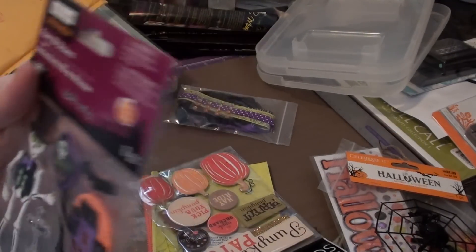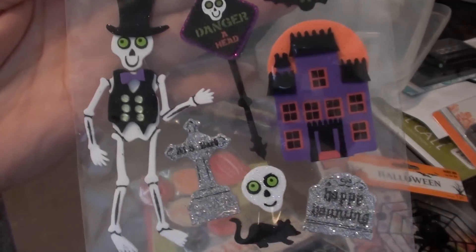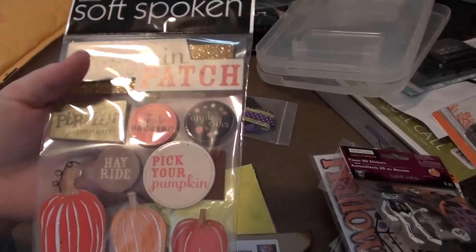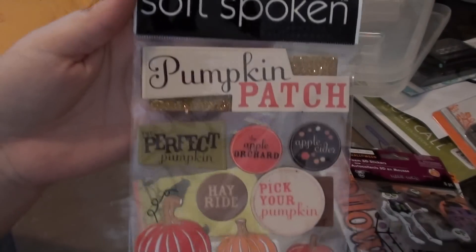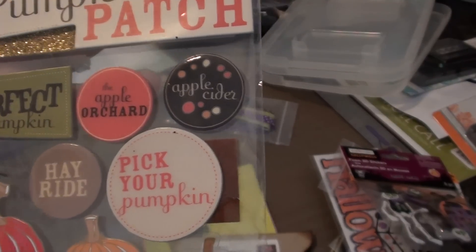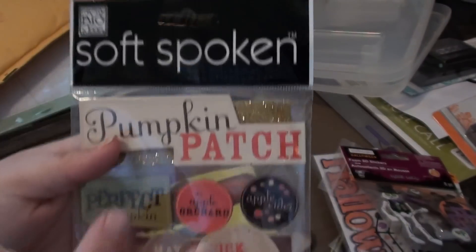She sent me some more Halloween stickers, and these ones look like foam stickers by Creatology — there are eight pieces. She also sent me these Me & My Big Ideas pumpkin patch chipboard stickers on Pop Dots. It says a whole bunch of things: pick your pumpkin, the apple orchard, apple cider, the perfect pumpkin, and pumpkin patch.